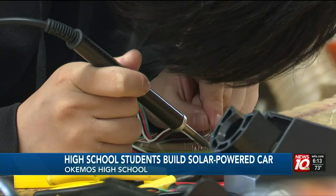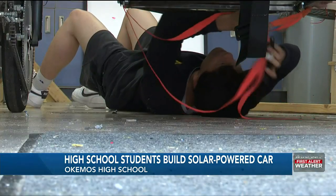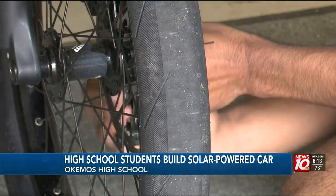Jun Hong is the president of Okemos High School's Solar Car Club. The club was on hiatus during the pandemic, but last year Hong brought it back. He gathered all these kids and has just been working to make the car since then — a car that is powered by renewable energy.